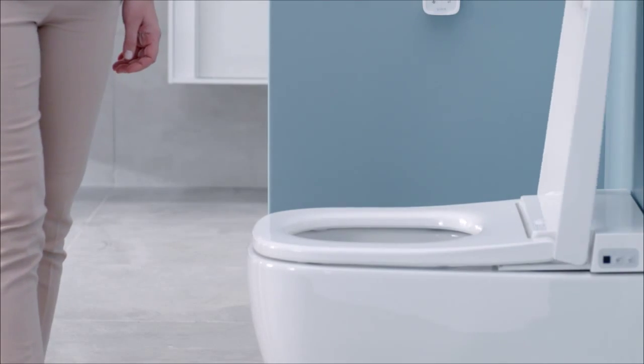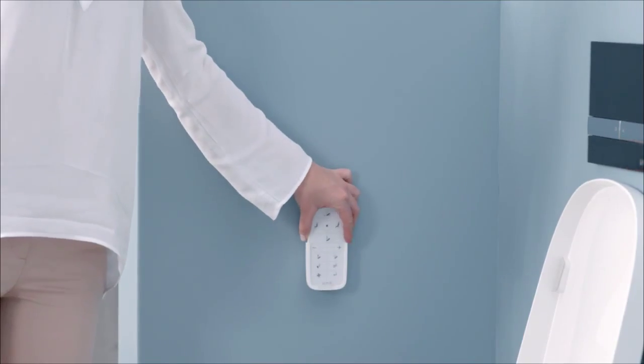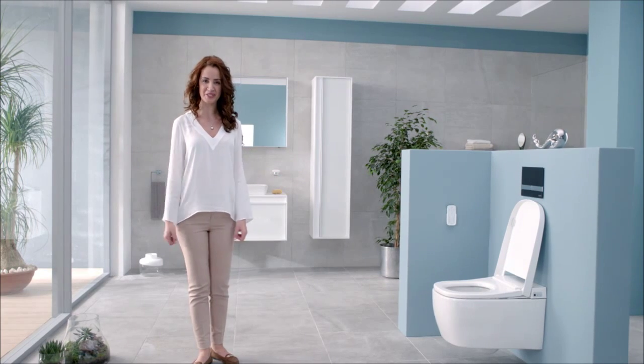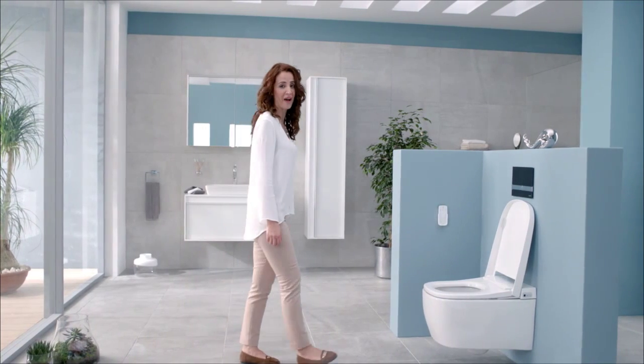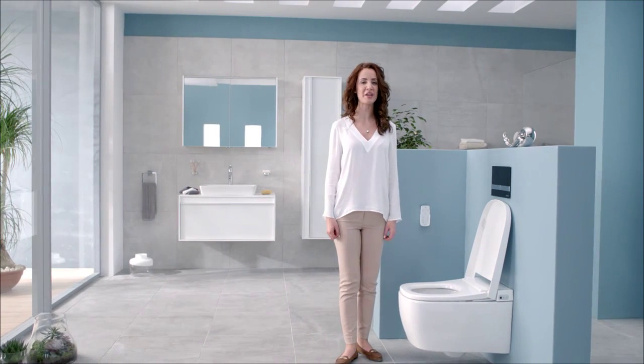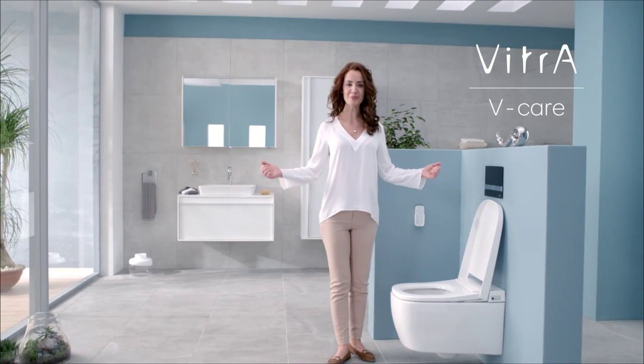New VITRA Smart WC Pan — combining advanced technology and design to bring you superior convenience, hygiene and a range of features that can be customized for each member of the family. A luxuriously refreshing personal hygiene experience in your bathroom in ultimate comfort.